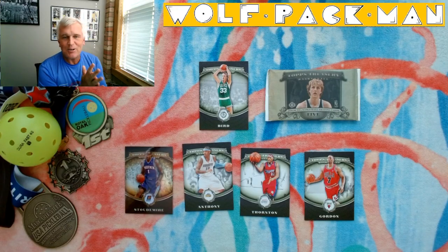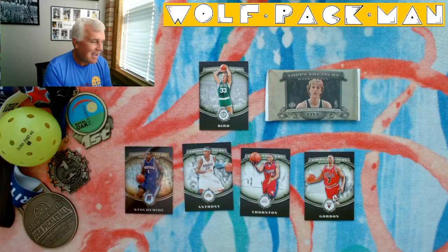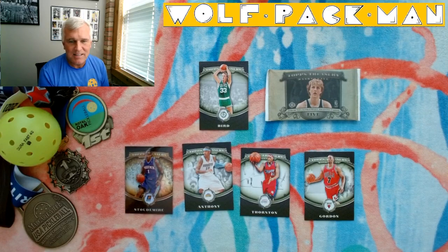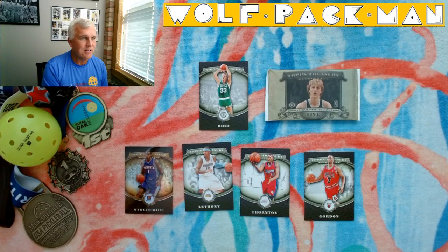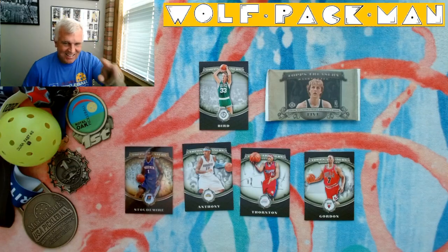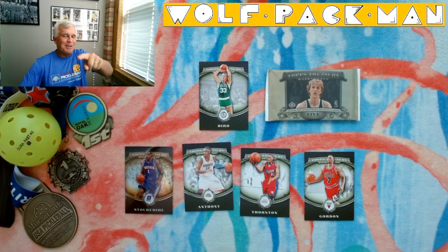There you go. That was it — short and sweet today. Again, a basketball pack, a 14-year-old basketball pack. The set was called Topps Treasury from 2008-2009. Larry Bird on the front of the pack, Larry Bird in the pack. That's awesome. Peace — see you guys tomorrow with another pack.